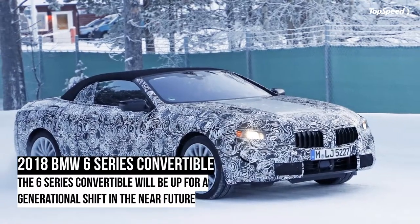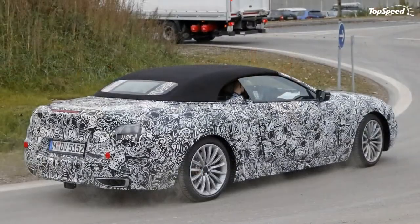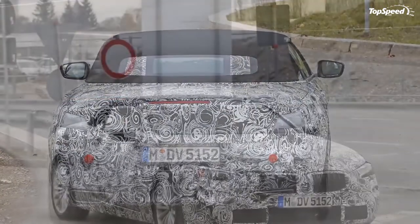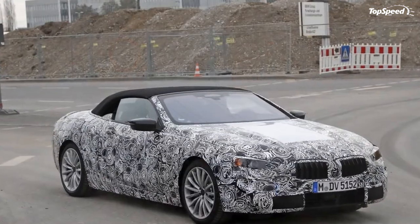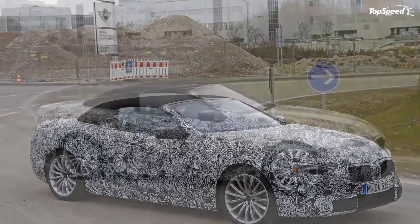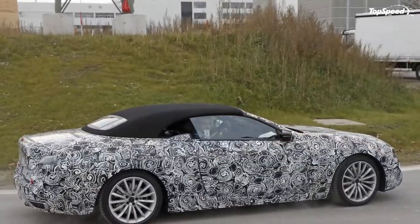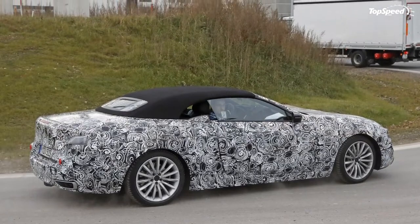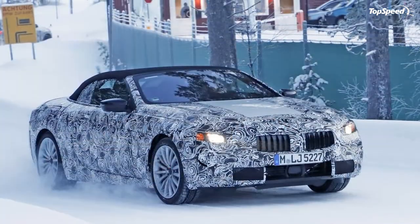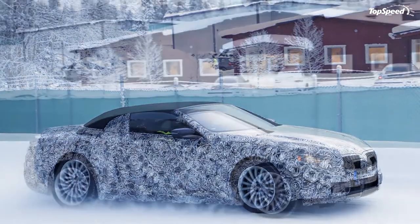The Audi S5 is a completely different animal. It's only available in one trim and with one engine here in the States — a 3.0-liter gasoline unit that delivers 333 hp and 325 lb-ft of torque. The engine is lightweight, making use of an aluminum block and cylinder head. Paired with a 7-speed dual-clutch transmission, the S5 Cabriolet can hit 60 mph in 5.3 seconds and tops out at an electronically limited 155 mph. On the fuel economy front, expect 18 mpg city, 26 mpg highway, and 21 mpg combined. The S5 is significantly cheaper than the 6 Series and provides more power compared to the 640i, losing the 60 mph sprint by just 0.1 seconds while costing 30 grand less.